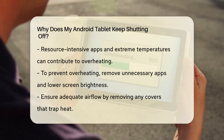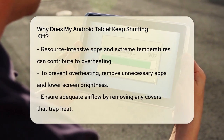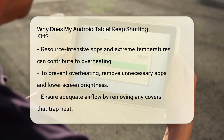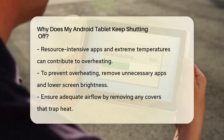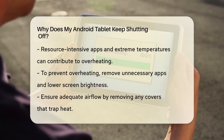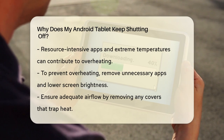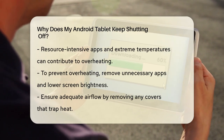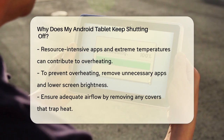Another common cause is overheating. Your tablet might shut off to protect itself from excessive heat. This can happen if you're using resource-intensive apps, playing games with lots of graphics, or if your tablet is exposed to extreme temperatures. To prevent overheating, try removing unnecessary apps, deleting cached data, and lowering the screen brightness. Also, make sure your tablet has good airflow by removing any covers that might trap heat.